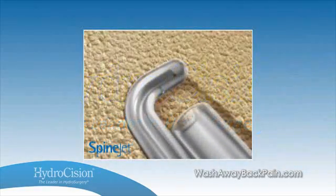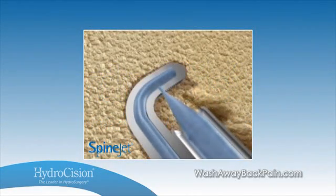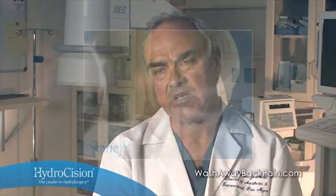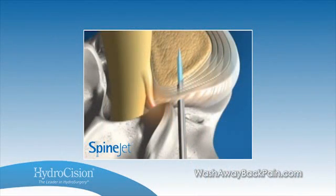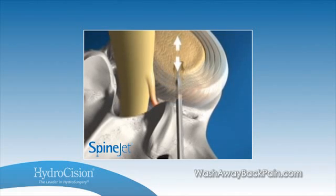Hydrodiscectomy is a proven, minimally invasive procedure that uses a high-speed water stream to remove herniated disc tissue, relieving the nerve pressure that causes back and leg pain. The procedure itself takes approximately three minutes — the needle will be inserted and in for about three minutes until an adequate amount of disc material is removed.